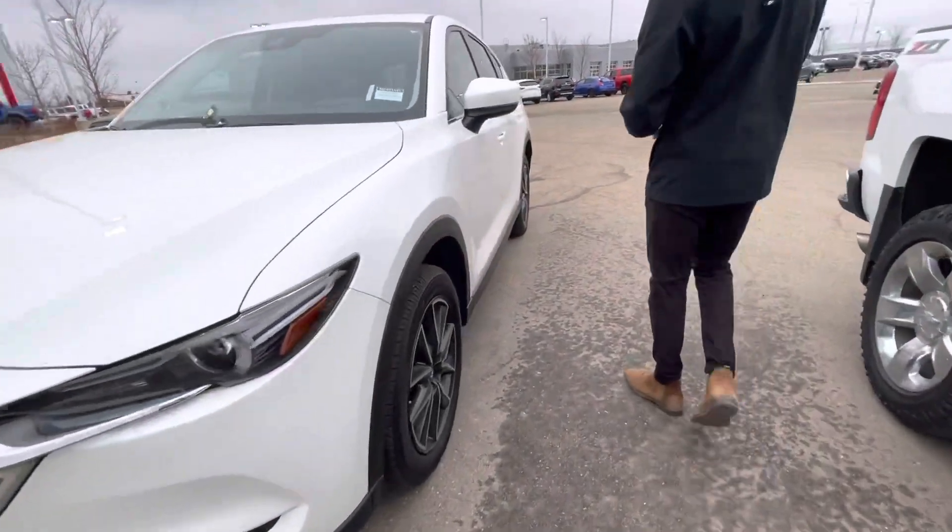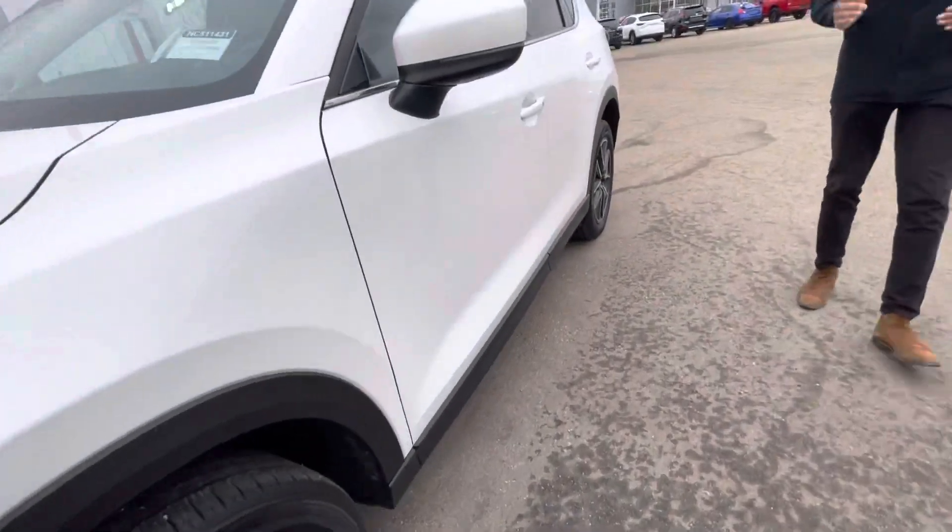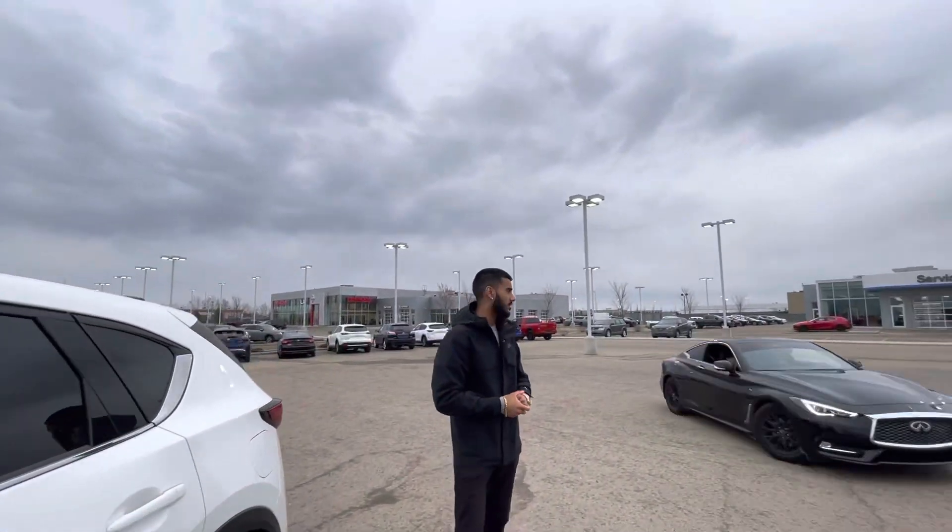I've got a 2018 Mazda CX-5 — it's a GT model. Super, super nice. It has just about 84,000 kilometers on it.